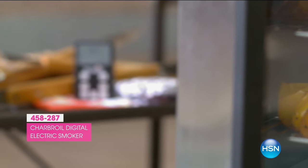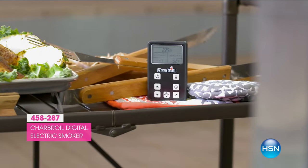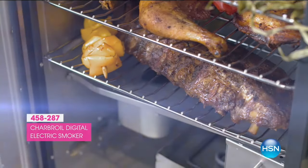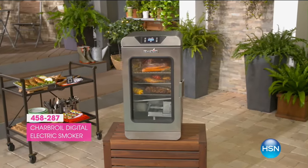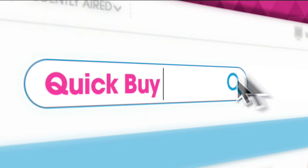It's also got an added remote control to set the temperature and time so you can monitor your cooking as you go along. It's also easy to clean — just rinse out the grease tray. Are you getting hungry yet? The Char-Broil Electric Smoker is available right now at hsn.com slash Quick Buy.